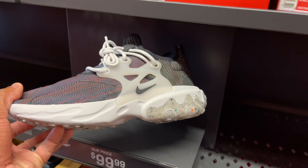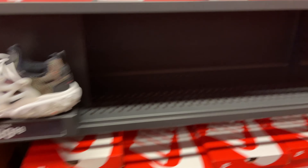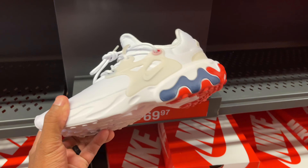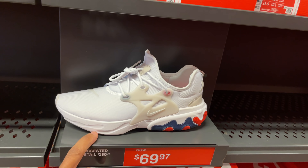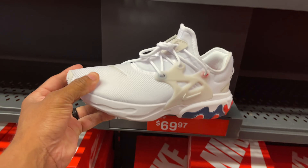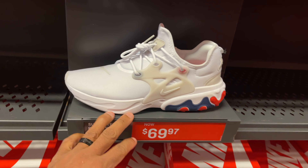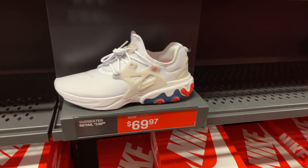We got some Flyknit Prestos, Reacts. I do own a pair of Prestos — you actually got to get them in size 11 or 11 and a half because this little material right here is very stretchable. It contours to your feet, so you don't have to go true to size — go a size down because this will stretch.